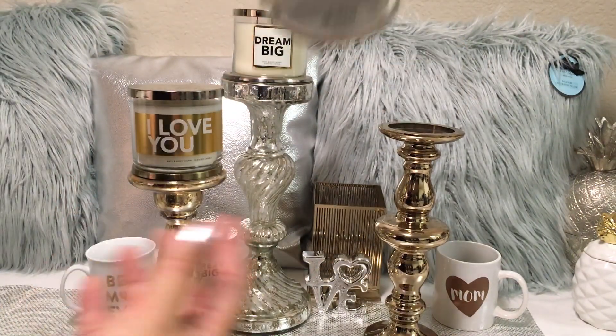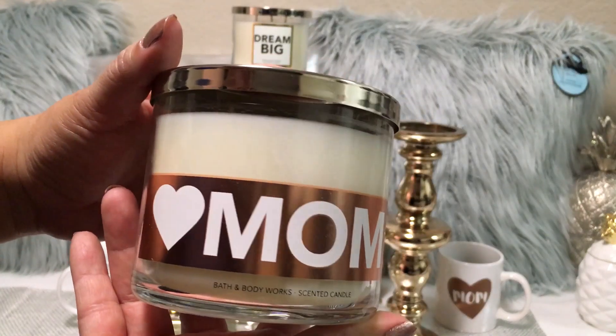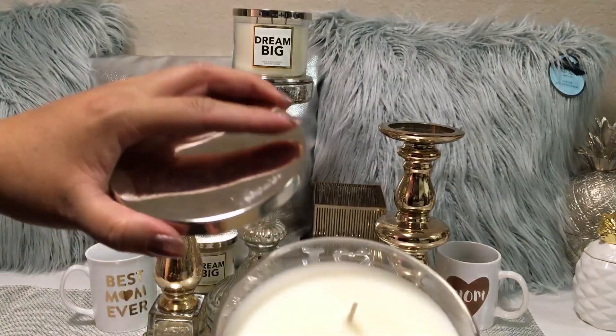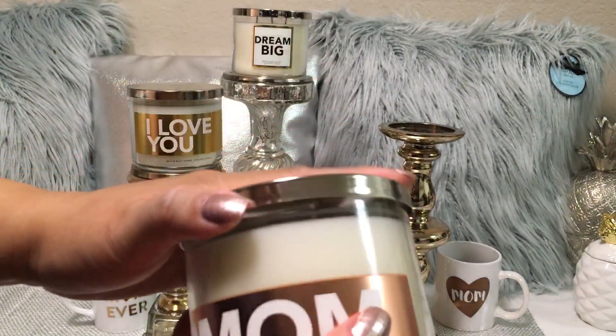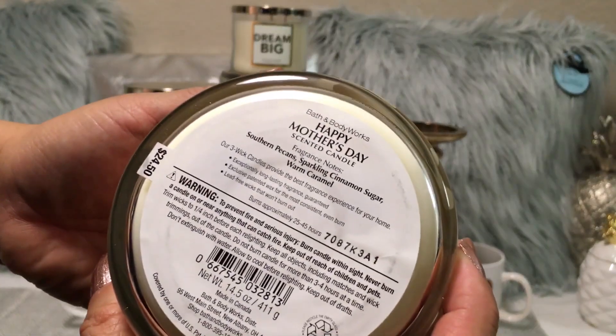I also grabbed the white candle with the rose gold label that says "Mom." Fragrance notes on this one are Southern Pecans, Sparkling Cinnamon Sugar, and Warm Caramel.